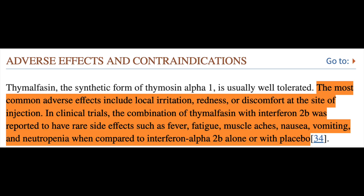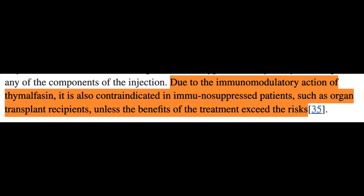Given the subcutaneous injection route, the most commonly observed effects are local site irritation. Although generally well-tolerated, there are some instances of more systemic effects like fever, fatigue, muscle aches, and gastrointestinal upset. There are not many clinical contraindications, with the exception of people on immunosuppressants — such as organ transplant recipients, who are on these medications for life due to the risk of rejection — as messing with immunomodulatory function in that context would not be advisable.